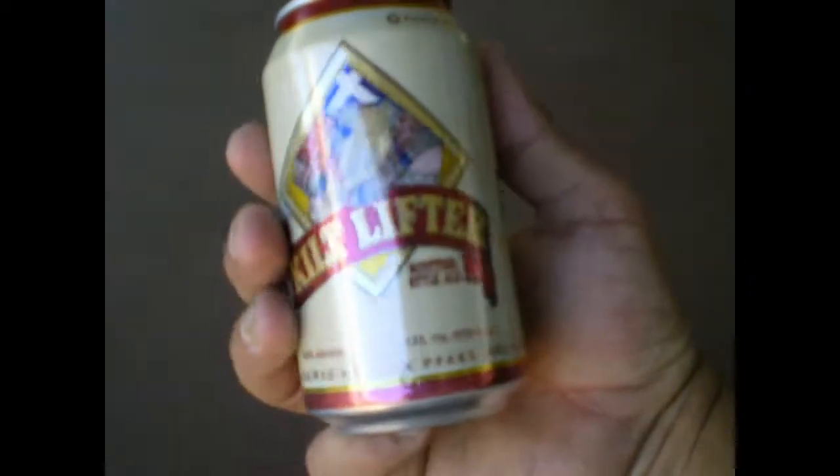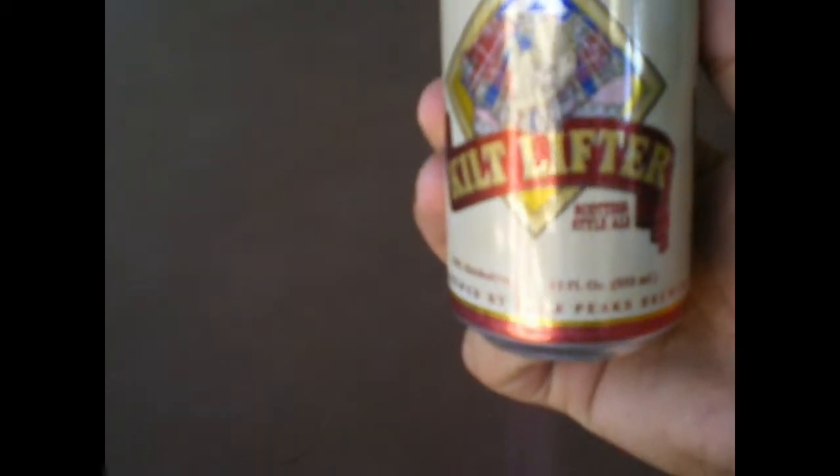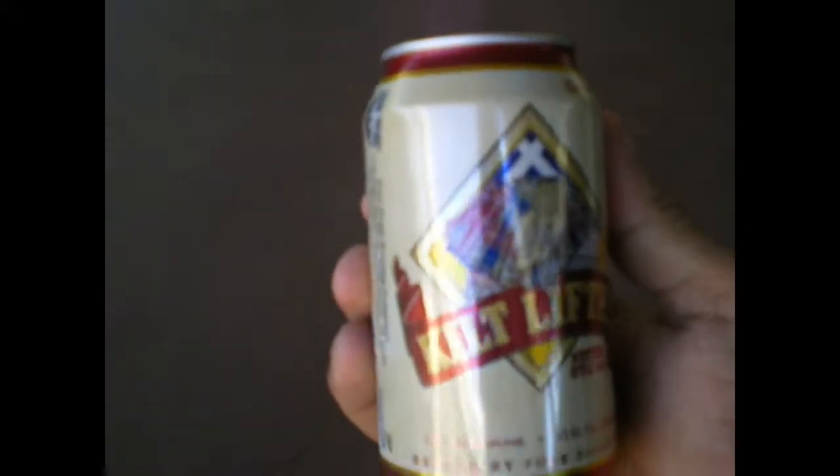Today, we have something brewed by Four Peaks Brewing Company in Tempe, Arizona, and they're calling this Kilt Lifter Scottish Style Ale. Let's take a look.